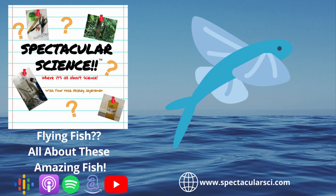Flying fish are usually less than 18 inches or 45 centimeters long. The typical flying fish is deep blue on the back and silvery on the sides underneath. It also has a long, narrow body attached to wing-like fins.